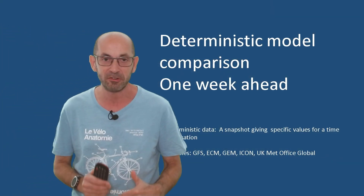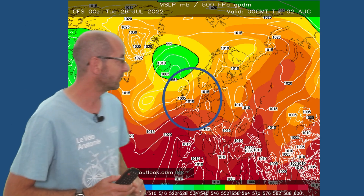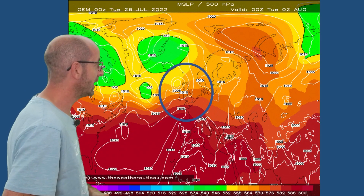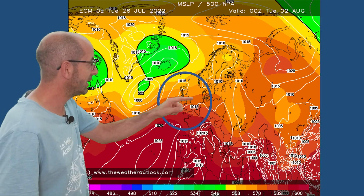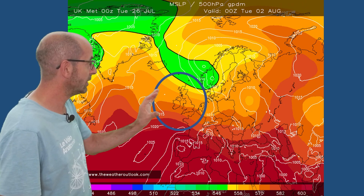So, do the deterministic models agree with each other at the end of week one? Here is the GFS for Tuesday August the 2nd — areas of low pressure are bringing showers or longer spells of rain to the northern half of the UK, but it's staying mostly dry in the south. A similar story with the Canadian run. The European ECM shows a few showers scattered around probably, but mostly dry again in the south and indeed much of the UK. The UK Met Office global run also indicates a lot of dry weather. Taking the four deterministic models together, it suggests some uncertainty — there are quite significant differences — but the key point is that rain amounts in the south stay very, very low. No end to the drought if those are correct through week one.